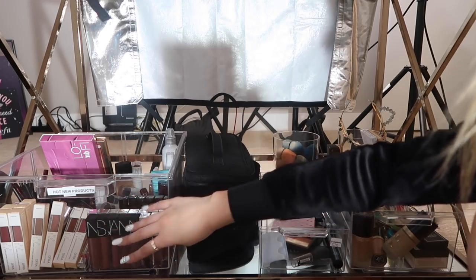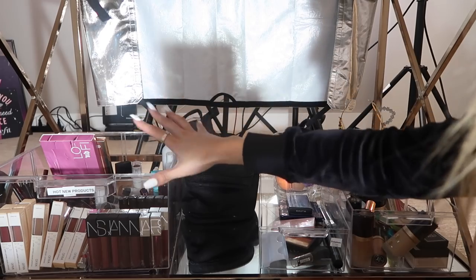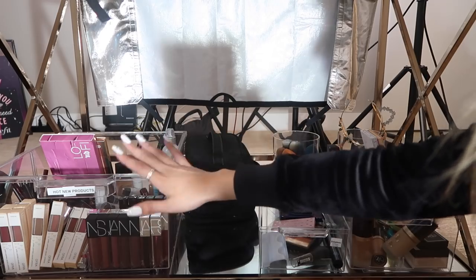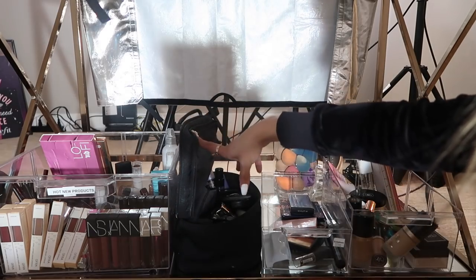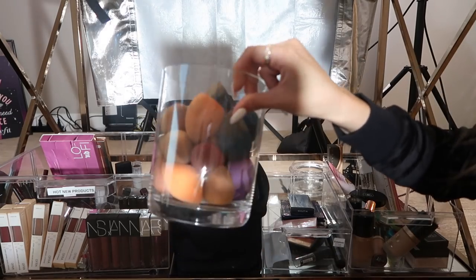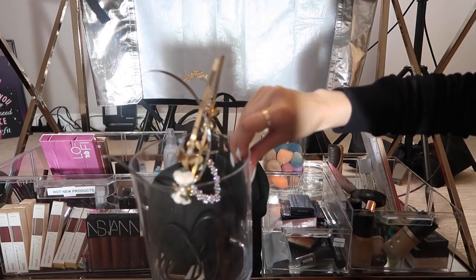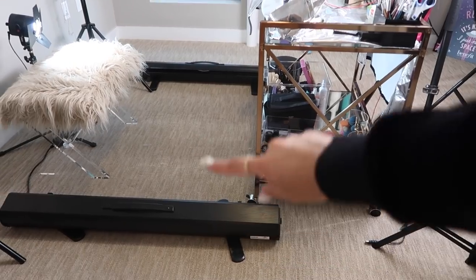I keep new or PR products in the bin so I don't forget about them — a lot of these are products I'll include in videos because they're brand new or things I want to play around with. Once I've used something enough or done a video on it, I'll put it into my collection. And then this is my makeup bag — I keep it pretty full with my ride-or-die products, usually the ones I travel with. I also have a little container full of beauty blenders and sponges, and another one with random stuff like headbands I use when doing my makeup.